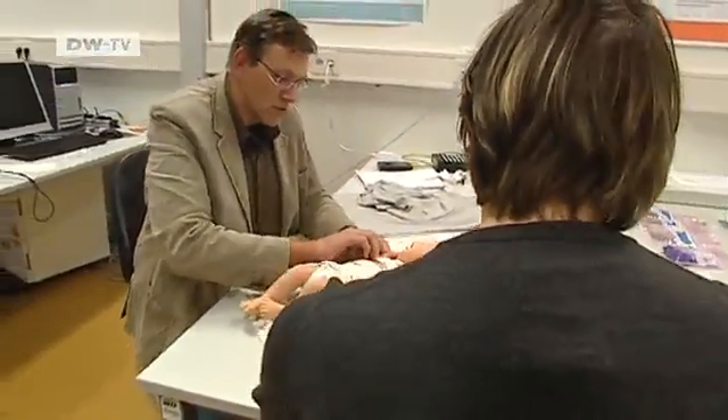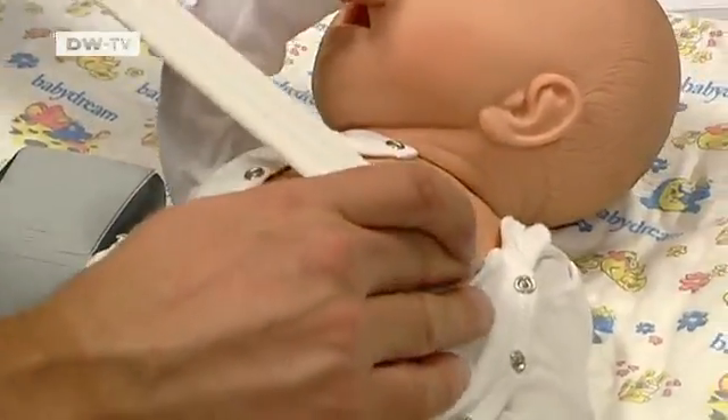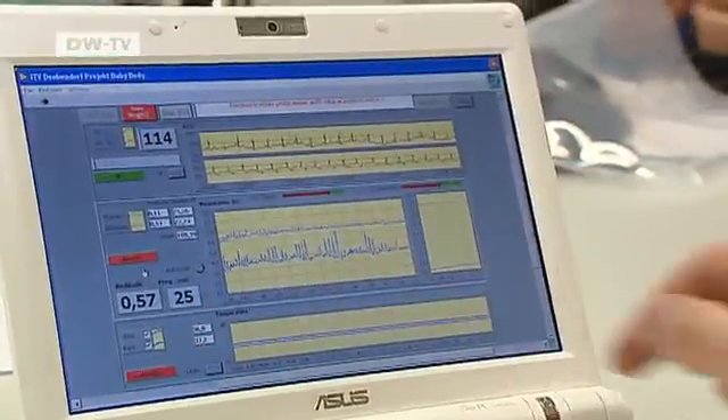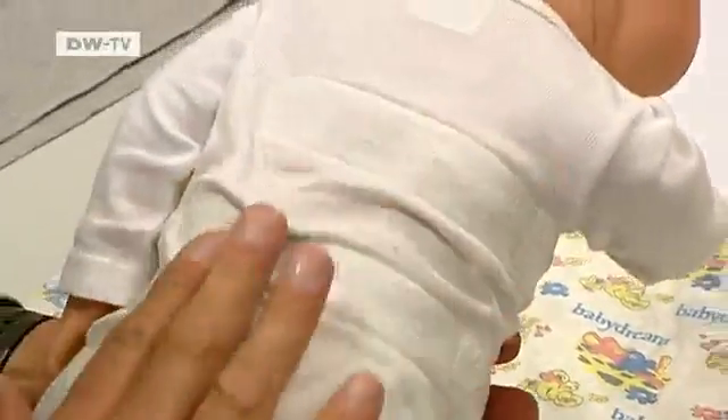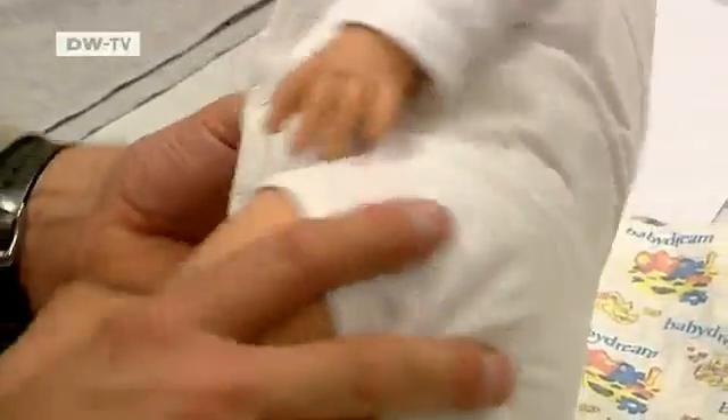This romper suit also contains sensors. It's designed to monitor heart rate and breathing to help protect babies from sudden infant death syndrome. On the back, we can see the moisture sensors, which show if the baby is sweating a lot — which can indicate stress.